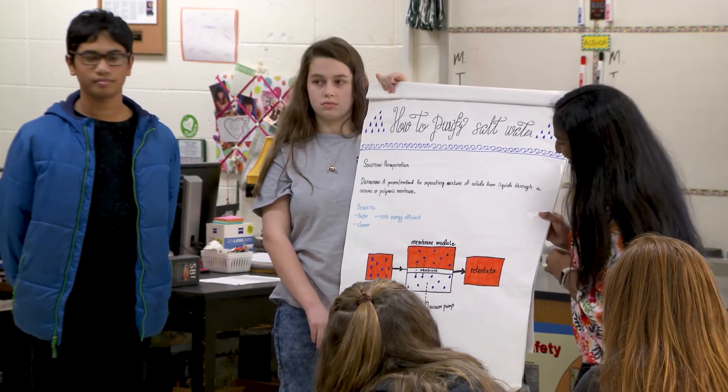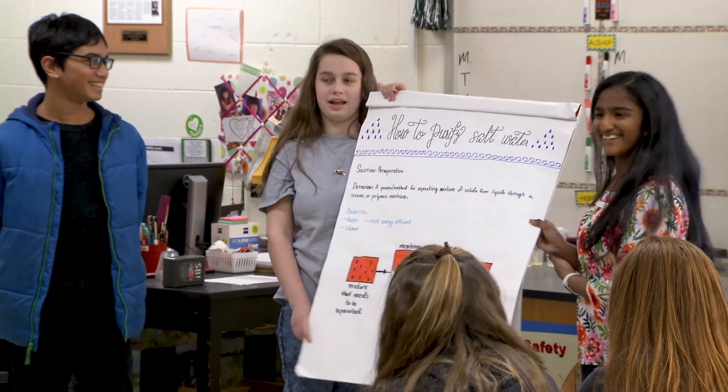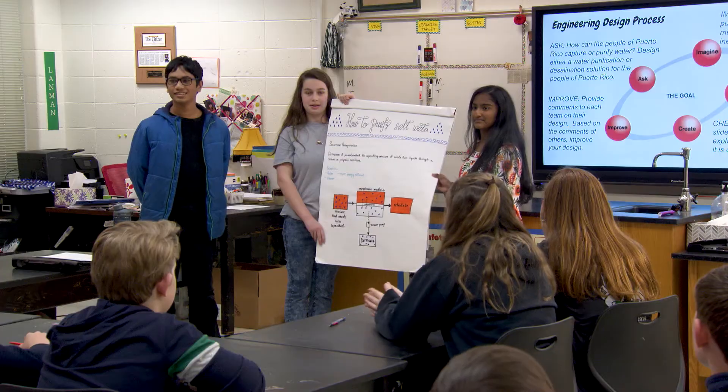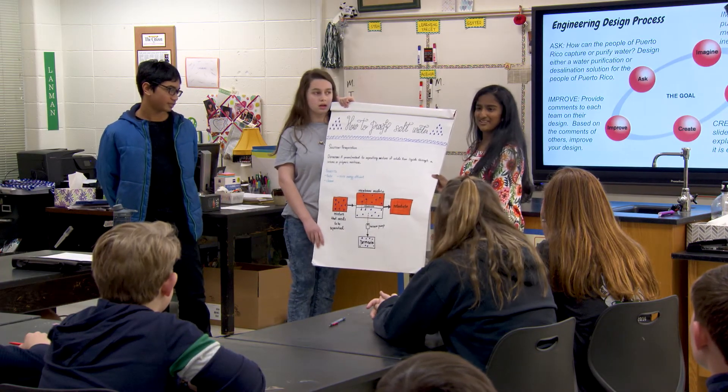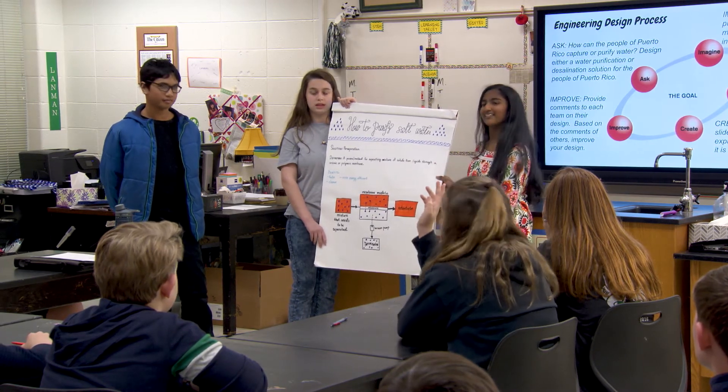So it would be cleaner to use — you get the salt out and it would be drinkable. Okay, so there's a boiling part of this, you said? Yeah, there's some energy that's used in it. Is that how you get rid of microbials? Yes.